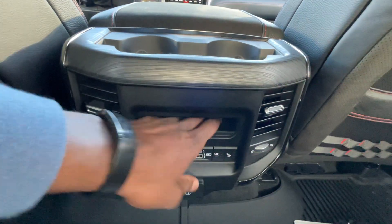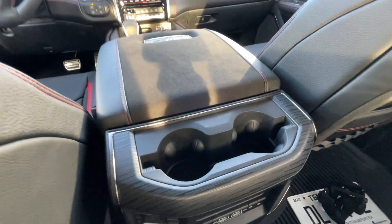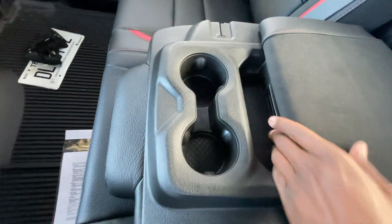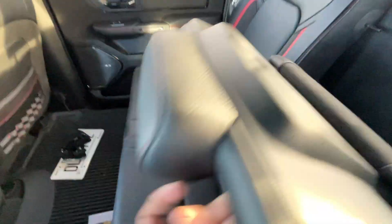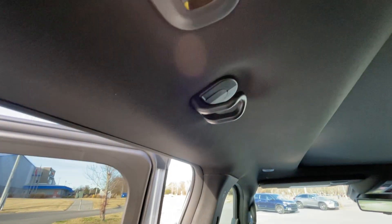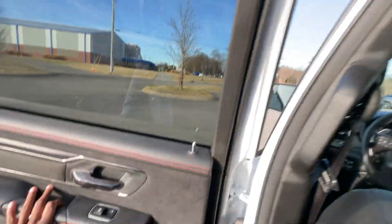Deep storage pocket back there — not too deep, probably about a couple of inches. Bottle holders are here, and you can fold down the middle seat — there are bottle holders and storage there too. We also have big heavy-duty hangers if you want to hang a uniform or a couple of shirts.